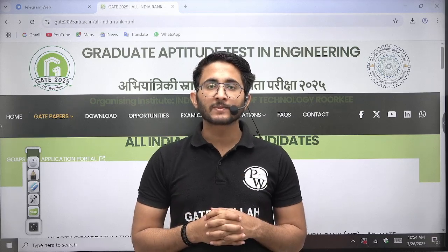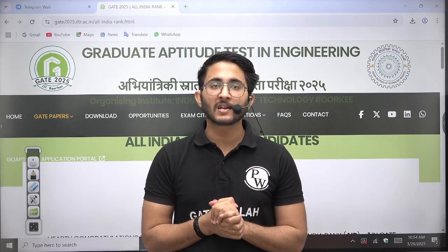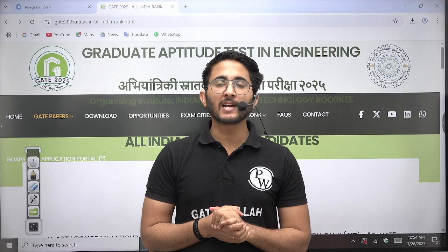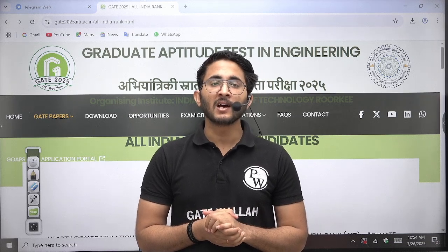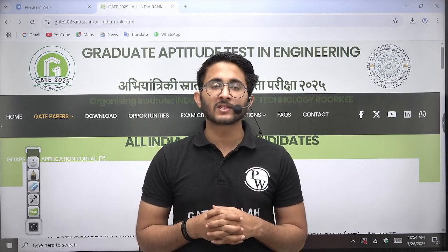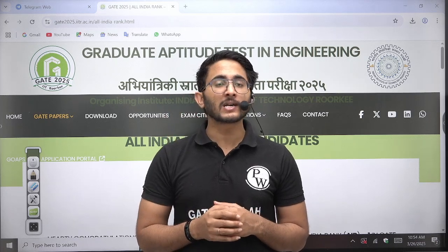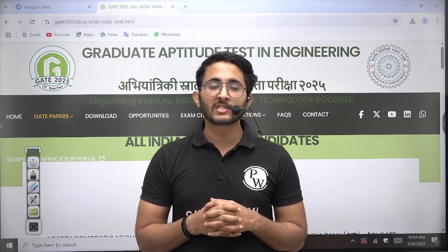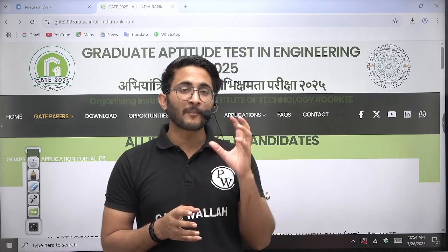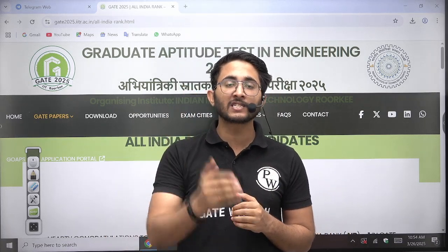Hello everyone, my name is Kuldeep Singh Ratrod and welcome to the Gatewala platform. Whenever important updates and information are available, we try to share them as soon as possible. Lots of students preparing for GATE 26 and GATE 27 always aim for All India Rank 1. There is curiosity among students about what the AIR 1 marks were in GATE 25. IIT Roorkee has officially released the update.